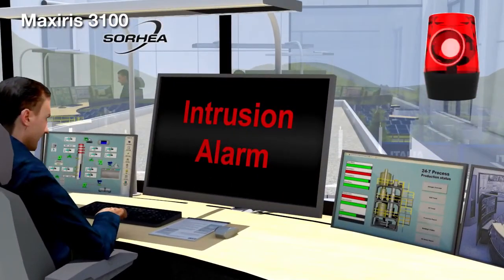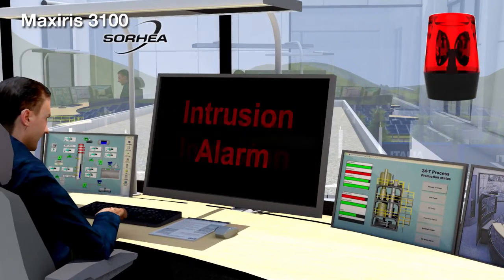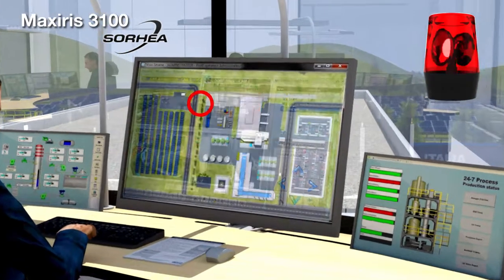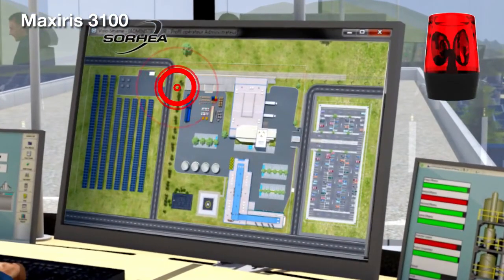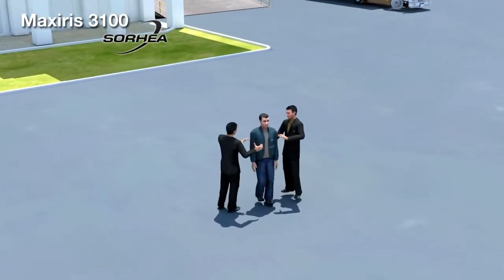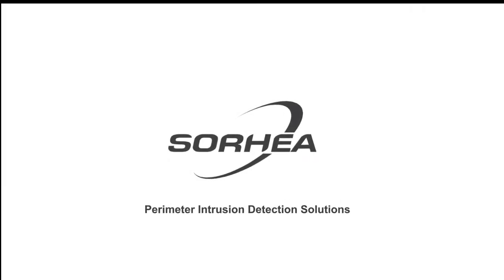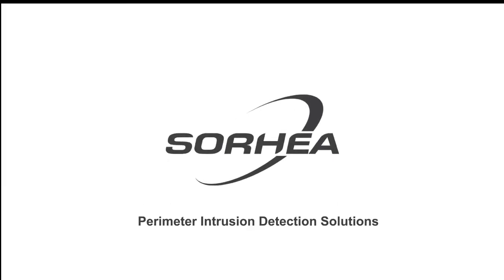Triggering a simple visual or audible alarm. Possibility to associate a visual alarm verification via the video system. Displaying on a screen the exact location of the intrusion using a site plan. Guard intervention to arrest the intruder. MaxSeries 3100 is a high-security perimeter intrusion detection system.